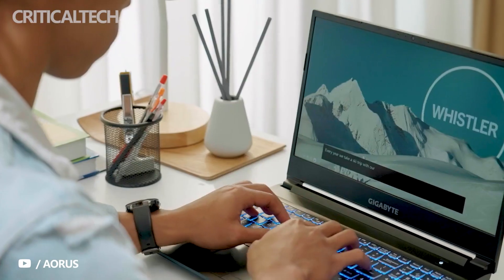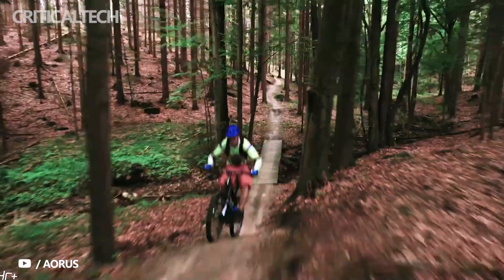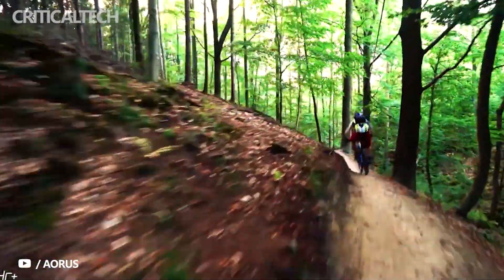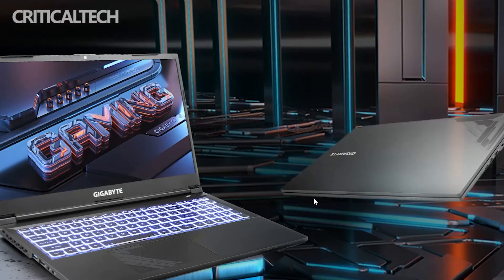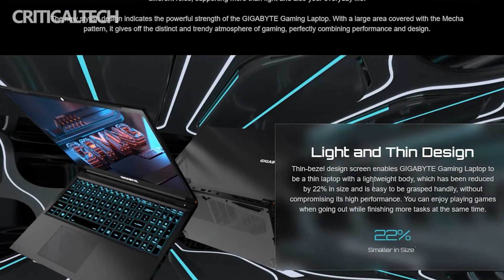Gigabyte has announced new G5 and G7 gaming laptops, both in three configurations with Intel Alder Lake and NVIDIA GeForce RTX 30 series GPUs, equipped with high refresh rate displays. The Gigabyte G5 and G7 feature up to the Core i5-12500H and an RTX 3060, among other components.